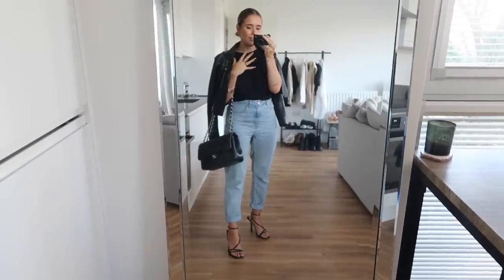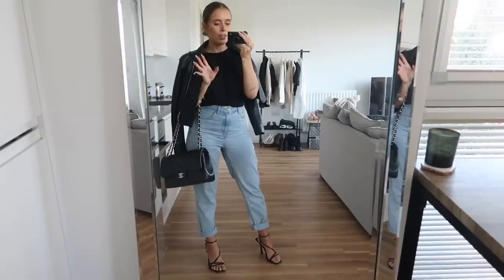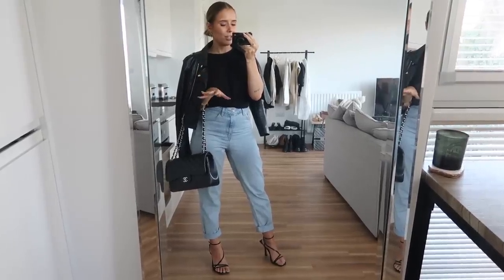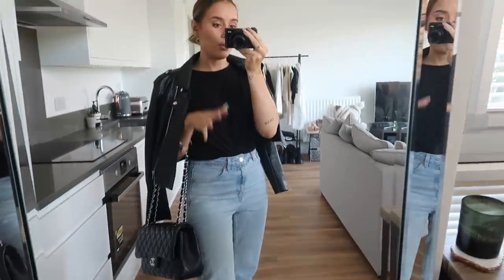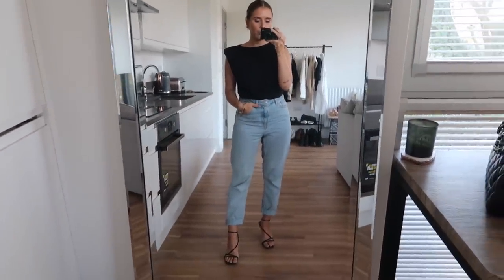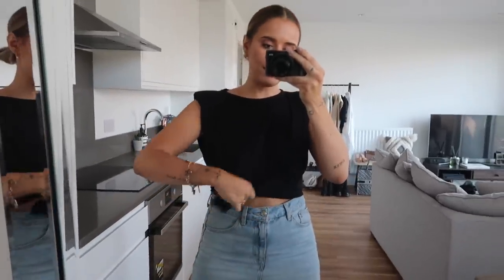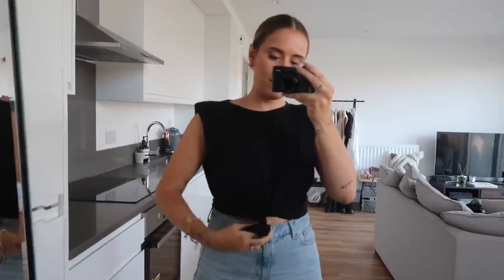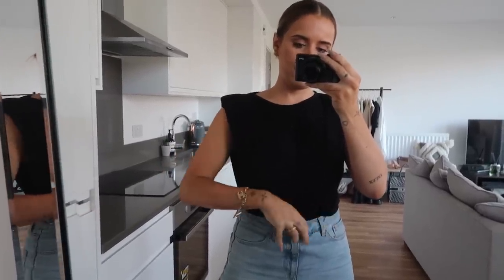When you wear a pair of light blue wash jeans you could wear the craziest heels and it would still look casual, so if you're looking for a way to wear heels without looking too dressed up, this is definitely it. I've done the old twist and tuck with the top into the jeans — twist, tuck, boom.